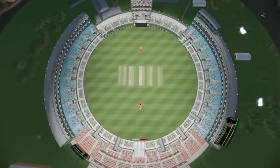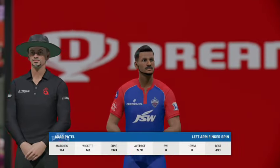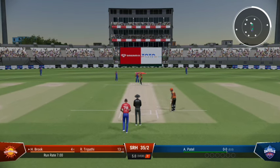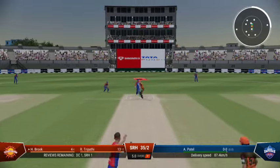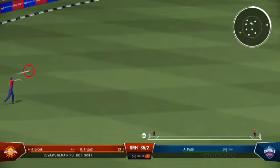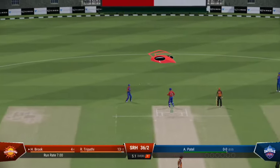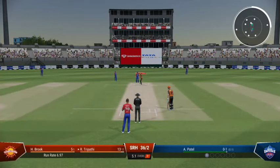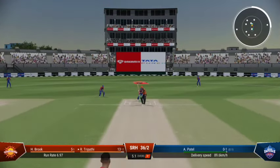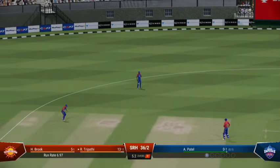The field — eight runs added there. The Sunrisers are 35 for two. Patel, the left-armer, is the new bowler from the north end. Chance to run two. Driven off the front foot, fantastic cricket shot — probably expected more there. Misses out there on the short and wide one.